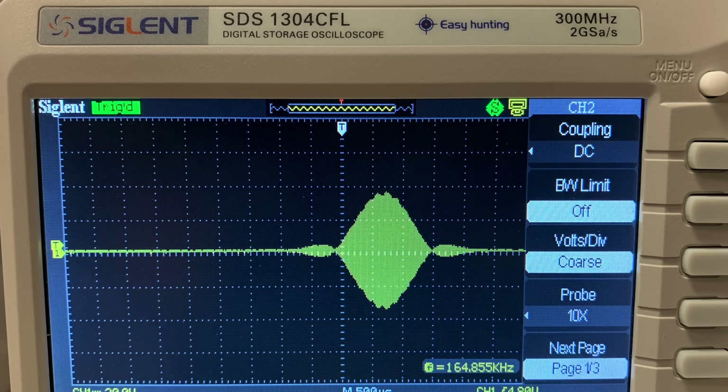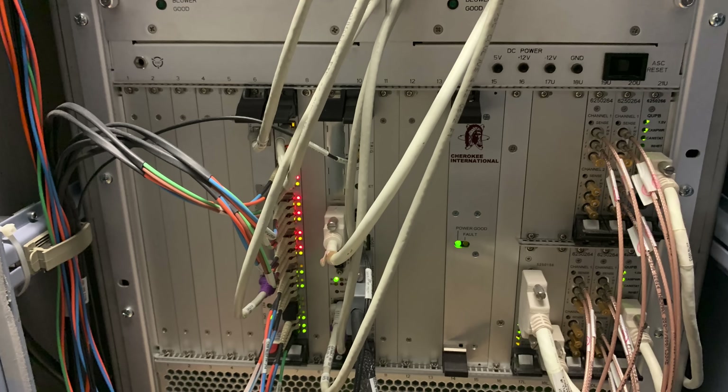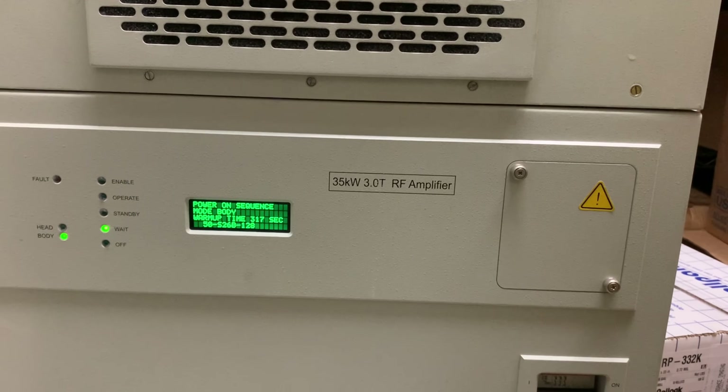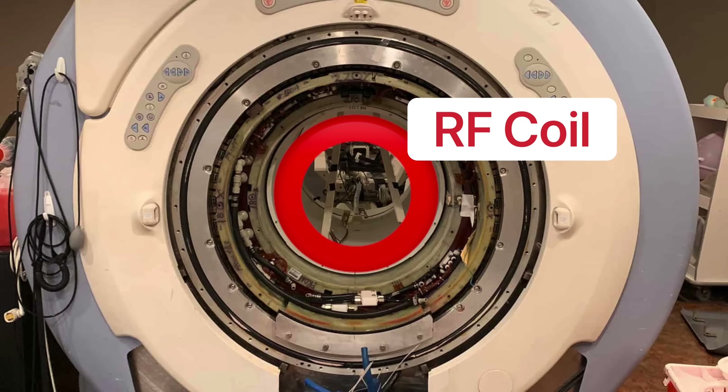MRI sounds begin as a small RF source signal of less than 5 volts produced by the exciter assembly in the MRI system's cabinet. The radiofrequency pulse makes its way to the RF cabinet where the signal is amplified and directed into the RF coil.